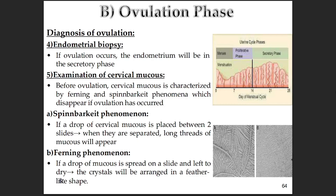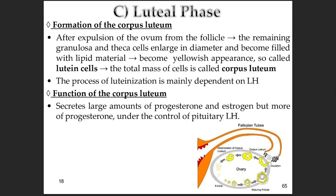After ovulation, progesterone takes over: the mucus gets thick, cloudy, and tacky, and both spinnbarkeit and ferning disappear. The egg is out — so what happens to the follicle structure left behind? That becomes the corpus luteum. What's left — the granulosa and theca cells — undergoes a big transformation. They enlarge, fill up with lipids, and take on a yellowish look, hence corpus luteum, which means yellow body. These changed cells are now called lutein cells.